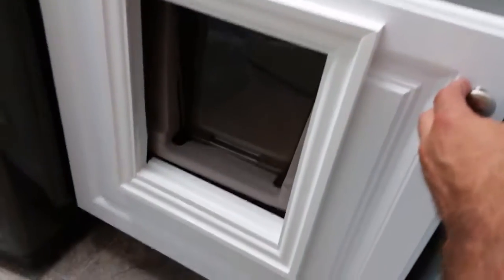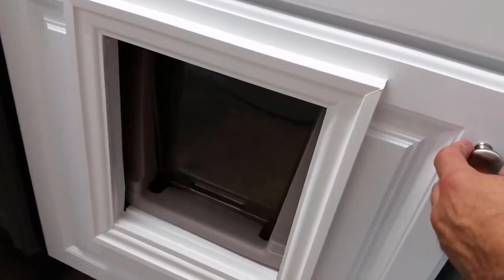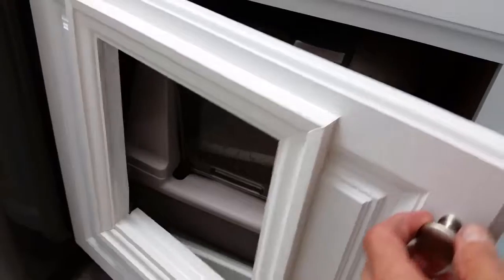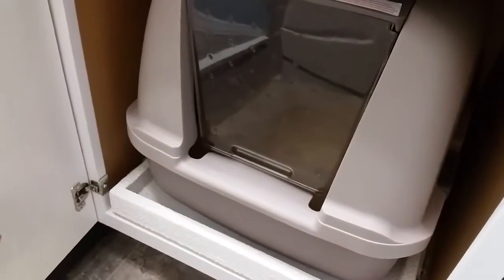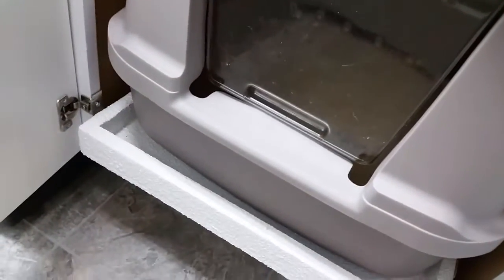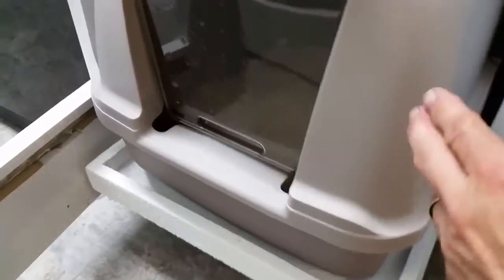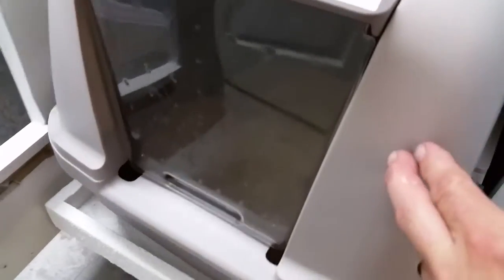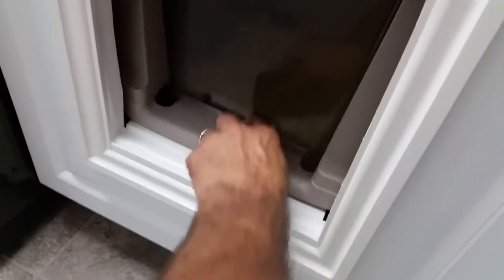And the litter box — I made this. This is a Hampton Bay cabinet, 24 inches. I converted it into a kitty cat box. I made this special drawer and put bed liner on it. You can pull it out; it slides in and out real nice.